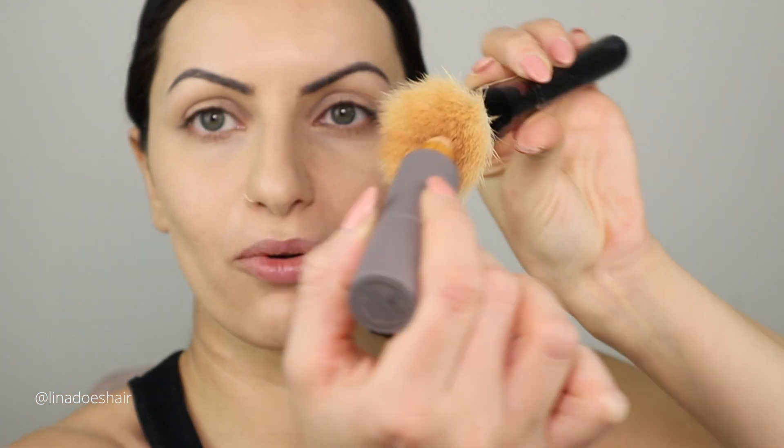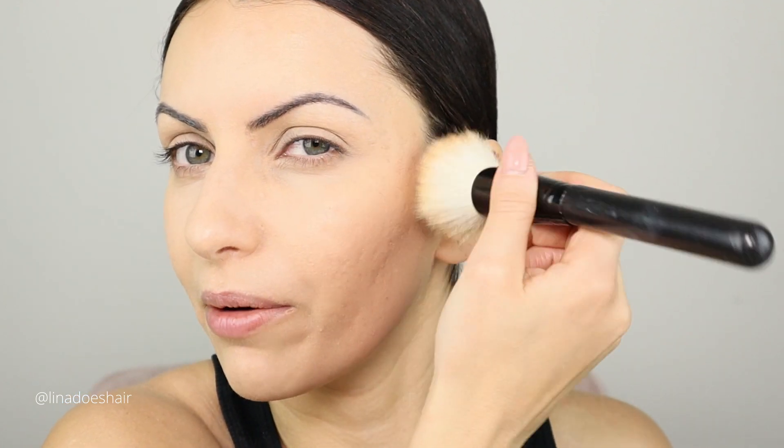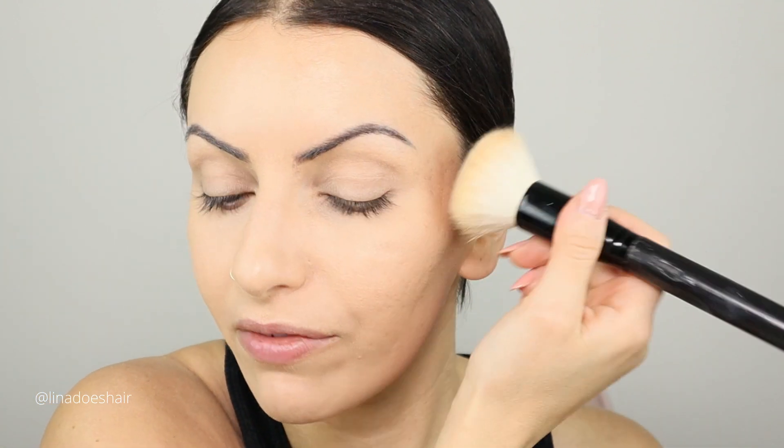This looks really good! I'm just going to run the product through the brush and then stipple it on the areas where you normally have texture, acne, scarring, or larger pores. Just work it in and make sure your skin is super hydrated before you apply any of this.